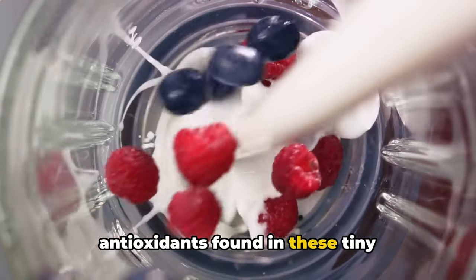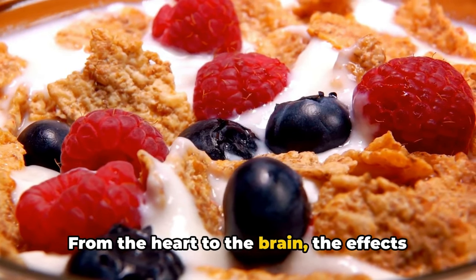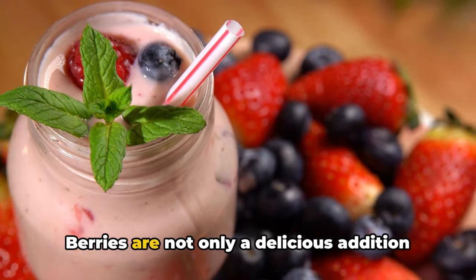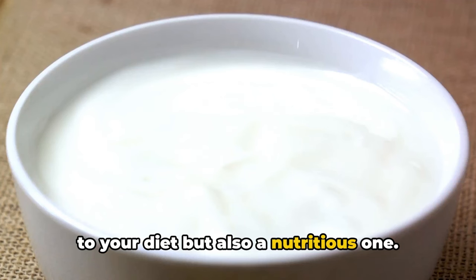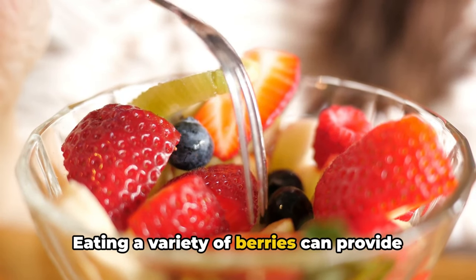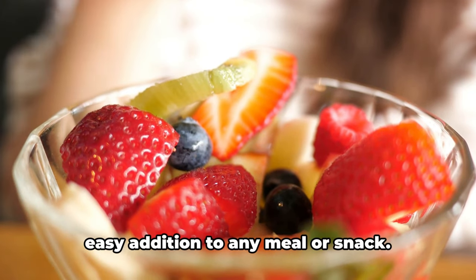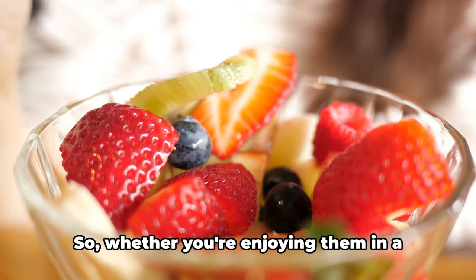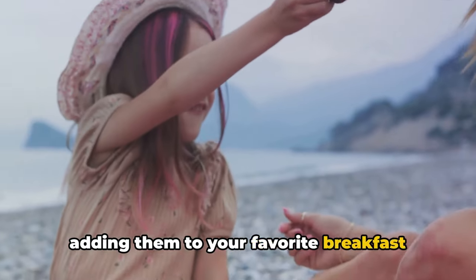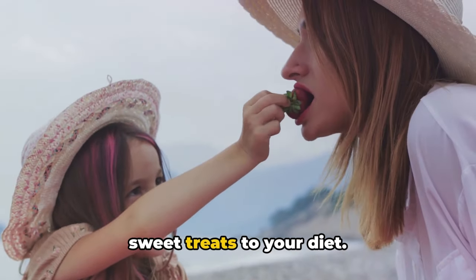The antioxidants found in these tiny powerhouses help in reducing inflammation and the risk of diseases. From the heart to the brain, the effects of these colorful delights are far-reaching, and their benefits extensive. Berries are low in calories, high in fiber, and packed with vitamins and nutrients. Eating a variety of berries provides a wide range of health benefits, and their delicious taste makes them an easy addition to any meal or snack. Whether you're enjoying them in a smoothie, eating them as a snack, or adding them to your favorite breakfast cereal, don't forget to add a handful of these sweet treats to your diet.